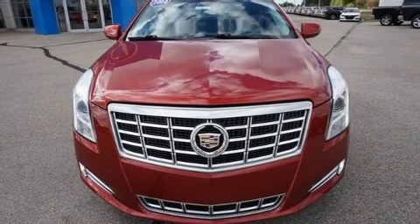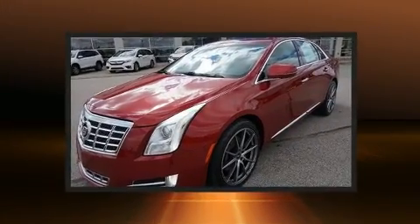Get excited about the 2014 Cadillac XTS. This four-door, five-passenger sedan still has fewer than 70,000 miles.